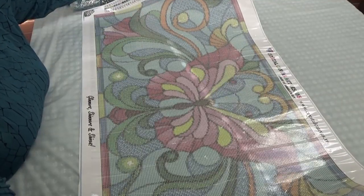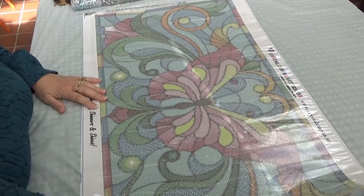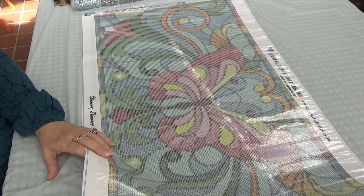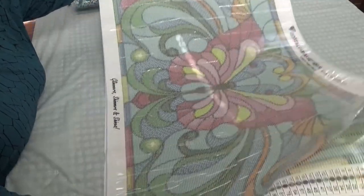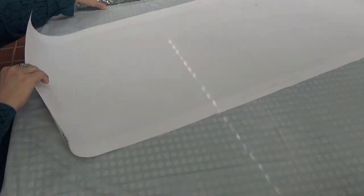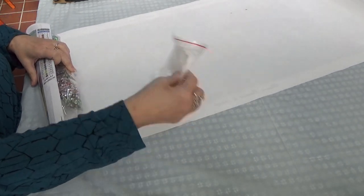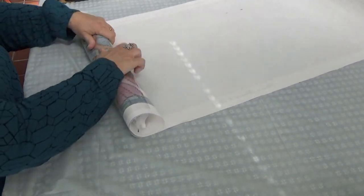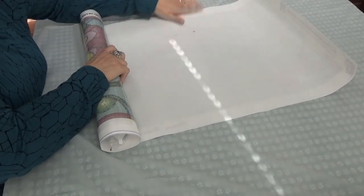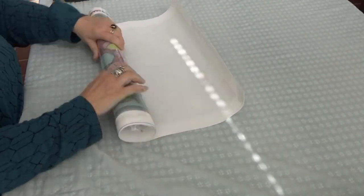It doesn't have a designer's name on it, but for some reason I put 'Lang.' Maybe it just reminded me of something, or maybe it was a transition time for the kits and I just got what I got. Anyway, we're going to move on to the last of the C's.